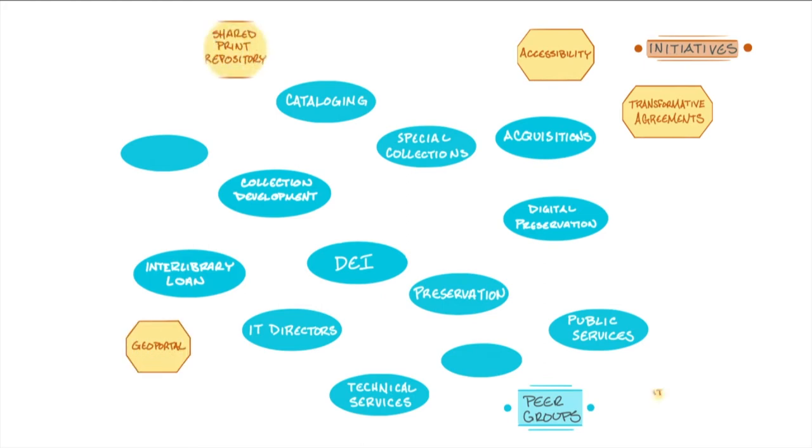We also have our initiatives. These tend to be larger, more formal, more structured collaborations with funding, goals, targets, and timelines. Our accessibility initiative is very well known. Our shared print repository has been going for almost 10 years and is very successful. The GeoPortal initiative is homed out of the University of Minnesota. Our CADRE data platform is out of Indiana, and most recently our transformative agreements initiative — a collaboration looking at our shared licensing programs and acquisitions of content.